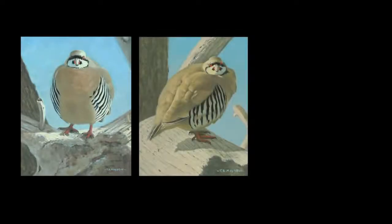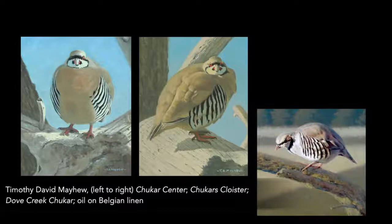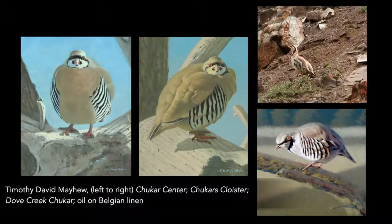While there, I gather invaluable information including drawings, sketches, and small plein air landscape paintings, all of which help me understand the behavior of the animals and to internalize my experiences.